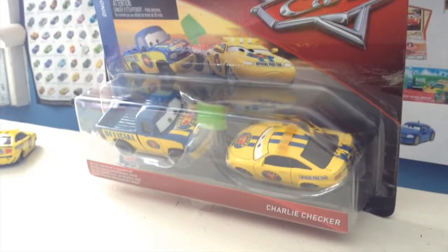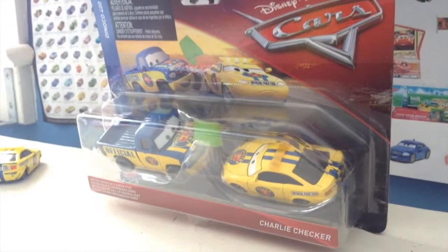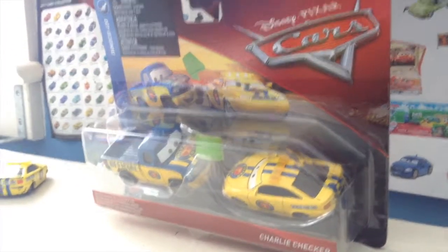Hello everybody, welcome back to yet another review. Today we're going to be taking a look at Charlie Checker and Dexter Hoover with green flag from the 2008 Cars Dinoco 400 series.